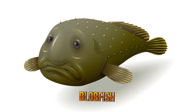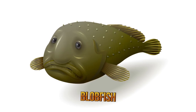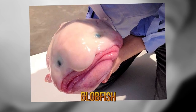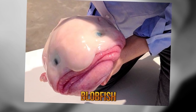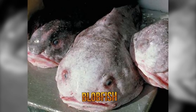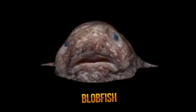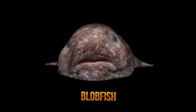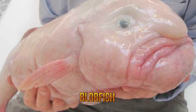The Blobfish. Looking like the ultimate couch potato with fins, there's something really eerie about this globby mound of fishy flesh. First discovered off the coast of New Zealand in 2003, it's been unseen for so long because it typically lives in really deep waters up to 3,900 feet where the pressure is 60 to 120 times higher than sea level.